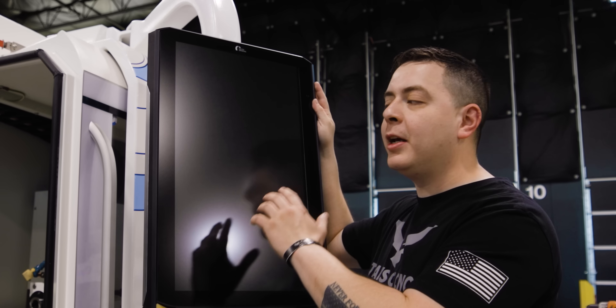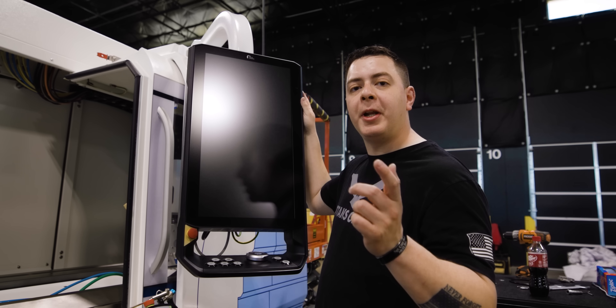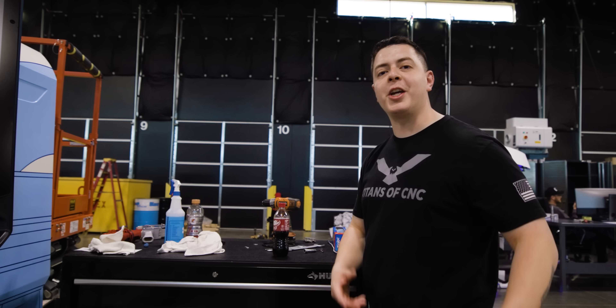From the CORE panel you can control the machine and get real-time face-to-face with United Grinding technicians so they can assist you with your problems.